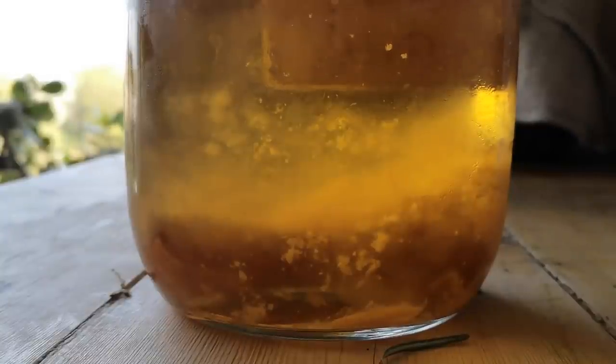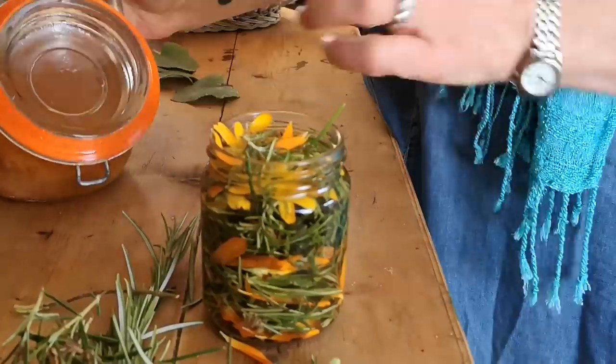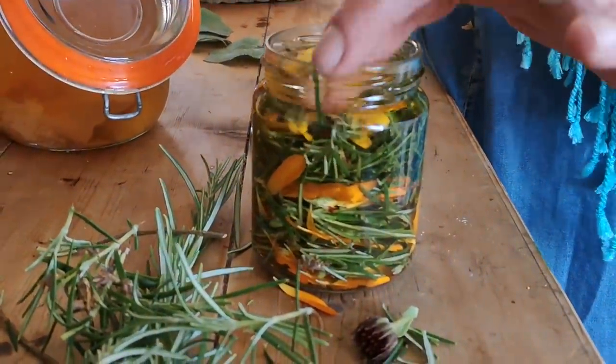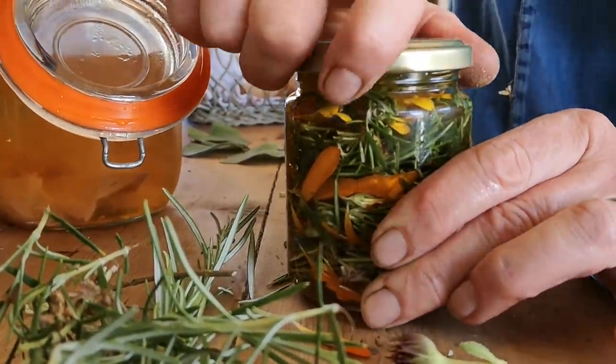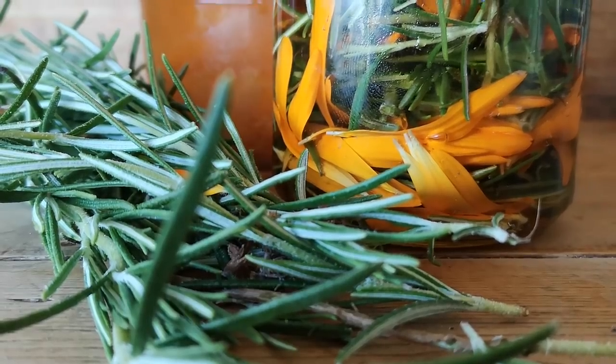I'm going to put in the cider vinegar that I made last year from our own apples — it was such a thrill; it's the first time I made it and we got a huge batch. I'm just going to cover the herbs — it's like making a tincture, exactly the same — make sure there's no bubbles. This is beautiful, natural, and healthy, so you could actually use this as a salad dressing too: a lovely rosemary calendula vinegar. The apple cider vinegar draws out all the minerals, which is also why it's beneficial for the scalp and hair.